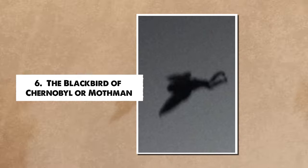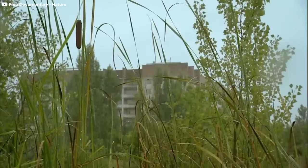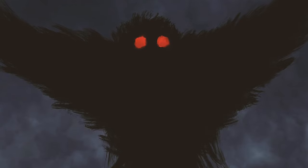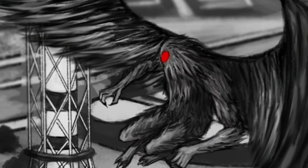Number 6: The Blackbird of Chernobyl, or Mothman. The Chernobyl exclusion zone has its own mystical creature. Just before the tragic Chernobyl accident, some workers in the power plant's control room in northern Ukraine claimed they saw the Blackbird of Chernobyl. People who saw it had terrible dreams and got scary phone calls. Some think this creature was like the Mothman, who was said to show up before bad stuff happened. Workers who survived the explosion but later died told stories of seeing a scary bird-like creature flying through the smoke and fire with wings as wide as 20 feet or 6 meters. After Chernobyl, nobody saw the Mothman again, leaving folks to wonder what was haunting the area before the disaster.